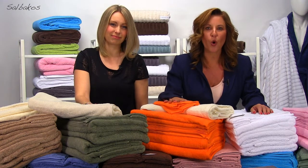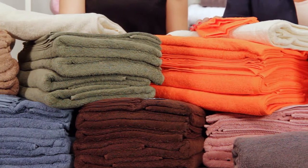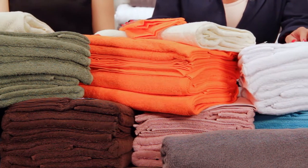Right now we are looking at the Sabacos Arsenal collection. This collection is a perfect set for the whole family. It includes two bath sheets that are 30 by 60 inches, two mid-sized bath towels that are 24 by 48 inches, two hand towels and two washcloths.